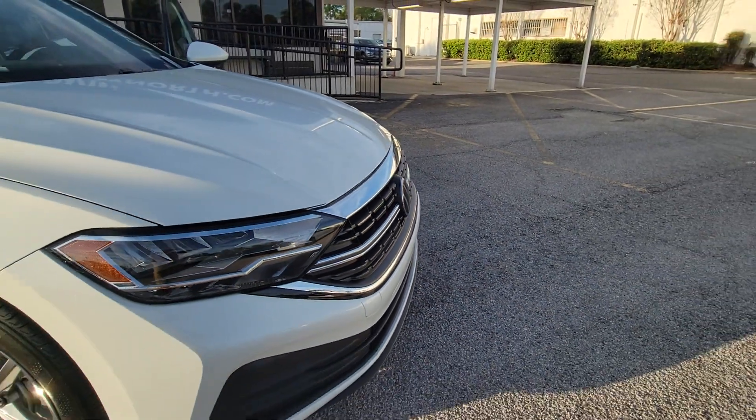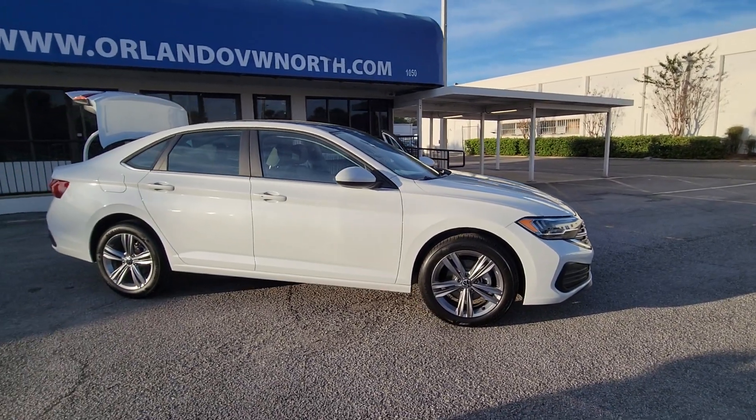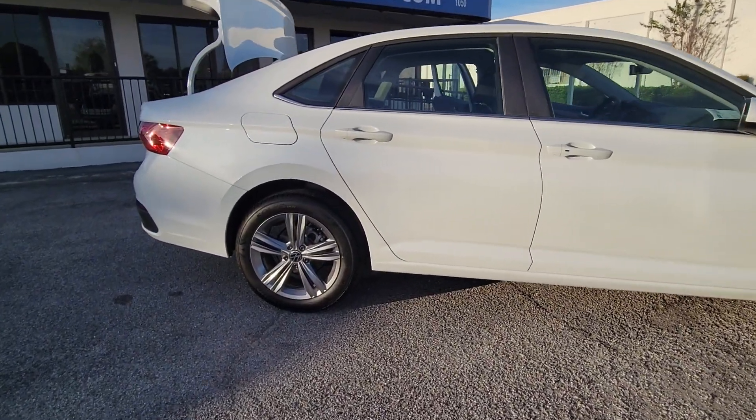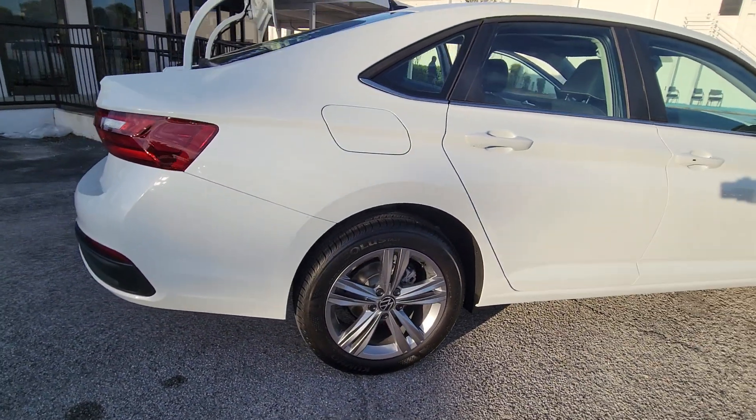Introducing the 2024 Volkswagen Jetta. This stylish Jetta offers an impressive suite of amenities, spirited performance, and the safety features you need to feel confident on every journey. It's loaded with common sense, yet makes you feel sensational.